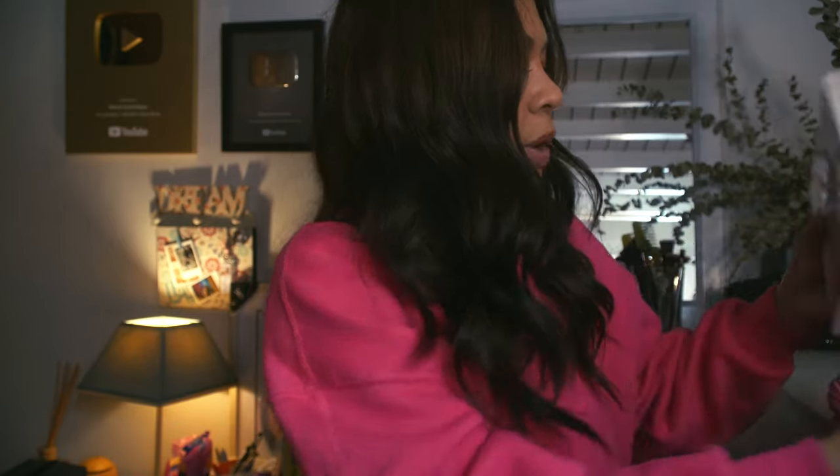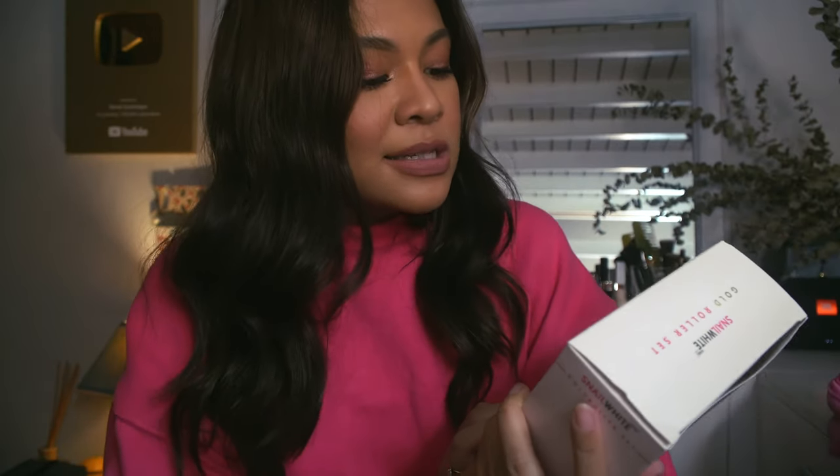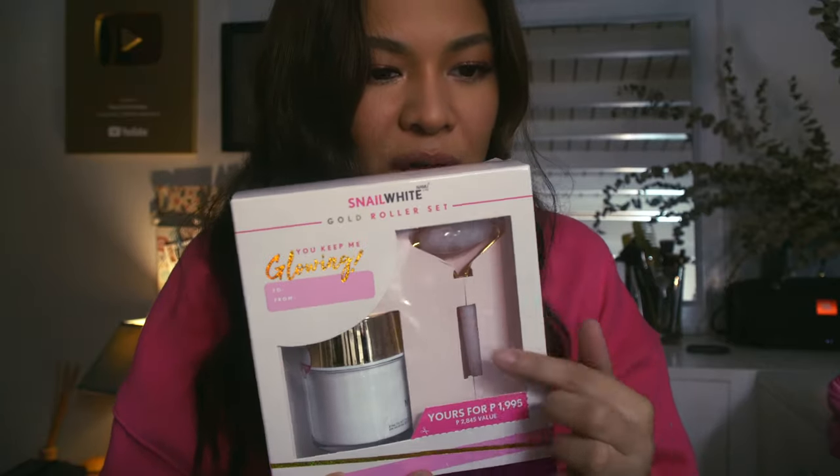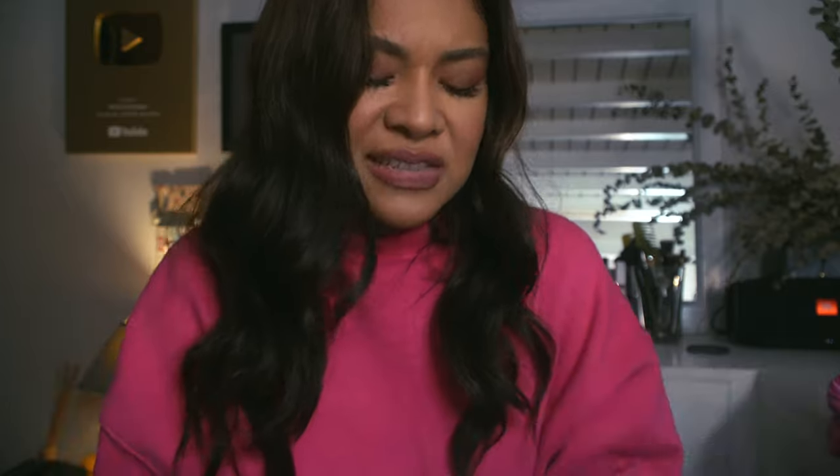I love body wash, I'm going to try this out. Then the last box is the Snail White Gold Roller Set. It has that really fancy gold roller thing that you use to roll on your face. I always see this roller on Instagram or YouTube, but I really don't know what it does.